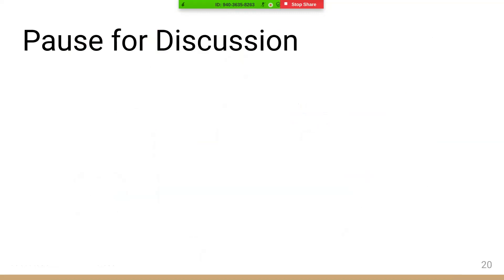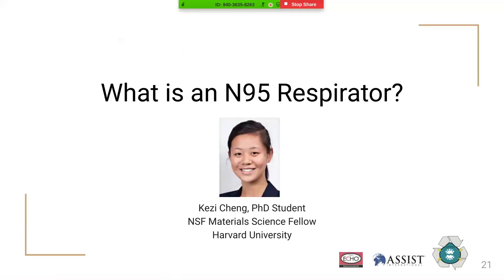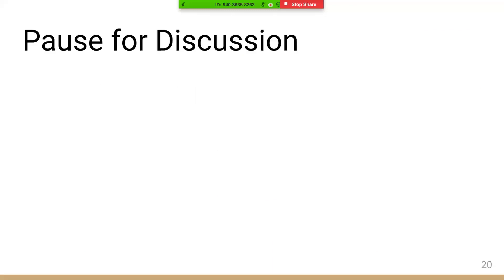Thank you so much, Ashley. We'll take a couple of questions. I'm a grad student at Stanford studying electrical engineering, and my co-moderator is Lynn Stoller, who is working on public health implementation with N95 Decon.